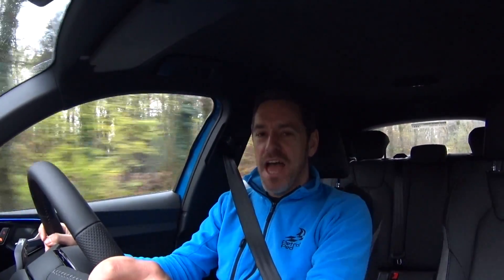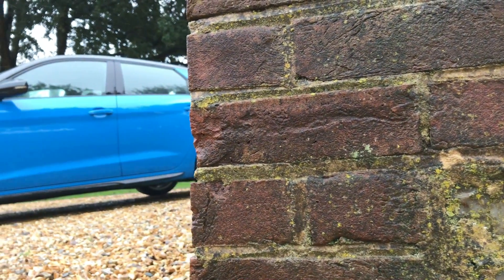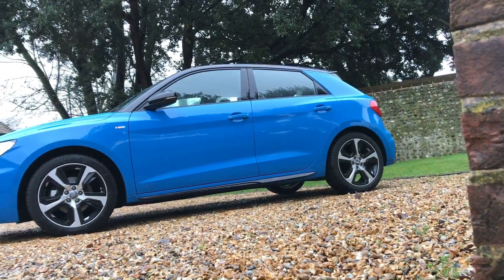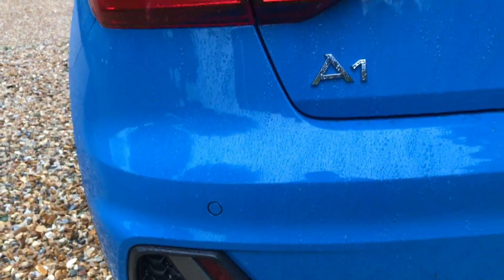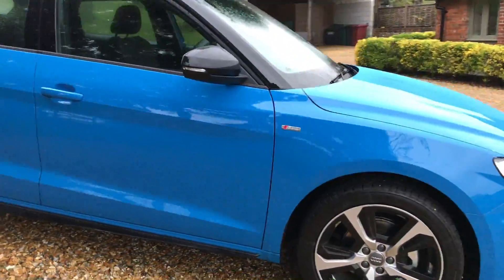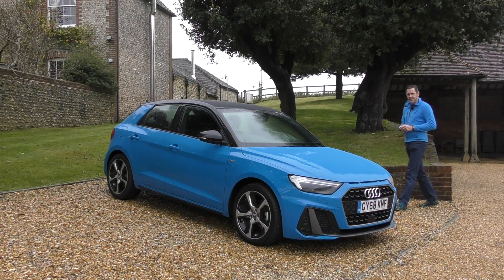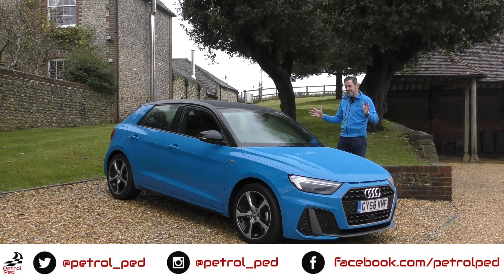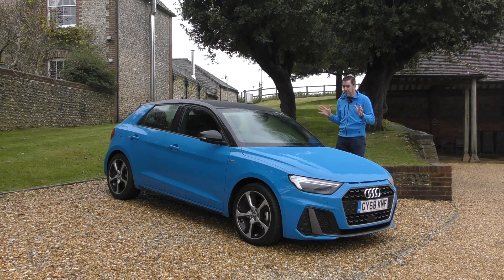Hey guys and welcome to Petrol Ped and welcome to the brand new Audi A1. Here it is — the brand new Audi A1. Today is probably the worst weather condition I've ever tried to film a review in, but I've got no choice, I only have this car for today.